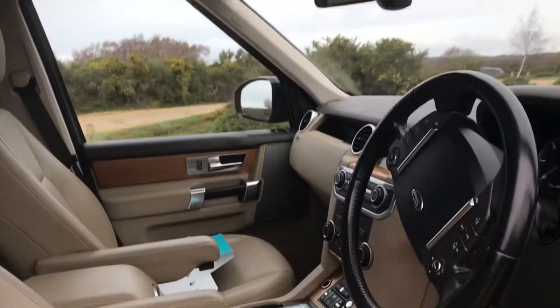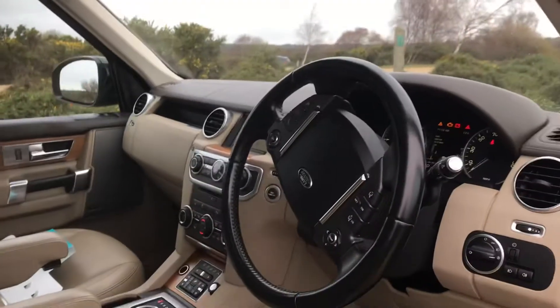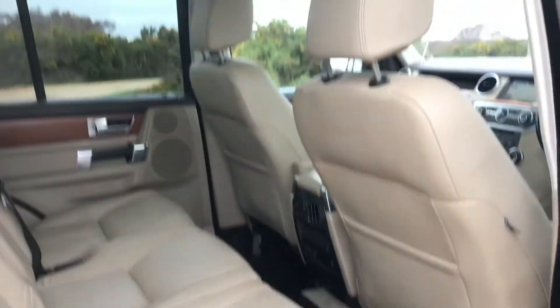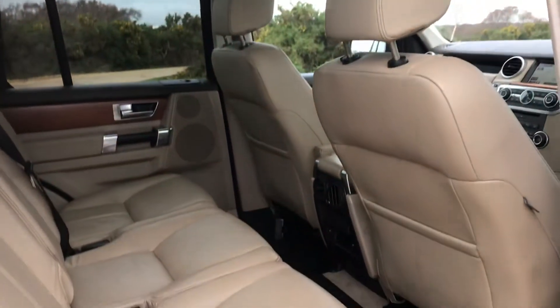Interior condition is very good. Being the HSE, it has the triple sunroof, heated seats, cruise control — everything you'd expect. Bright light interior.